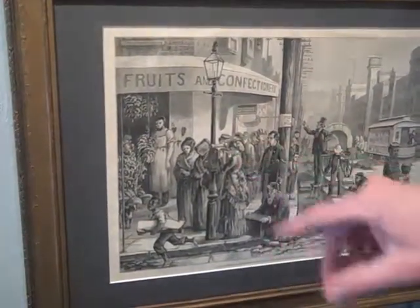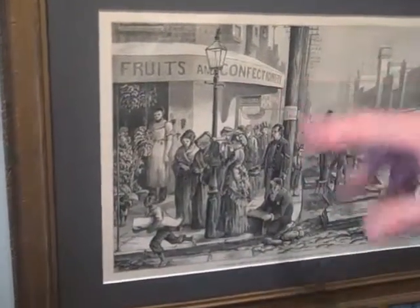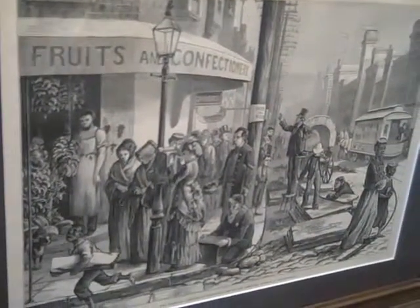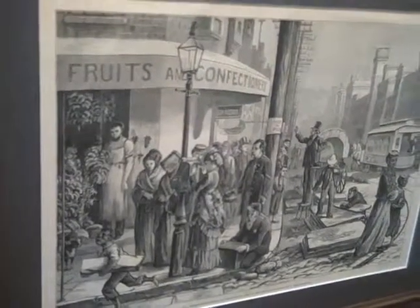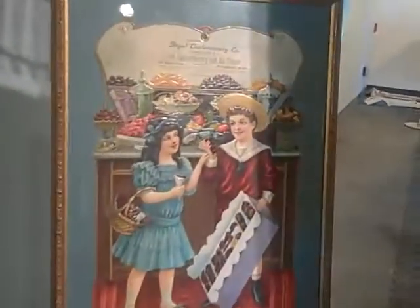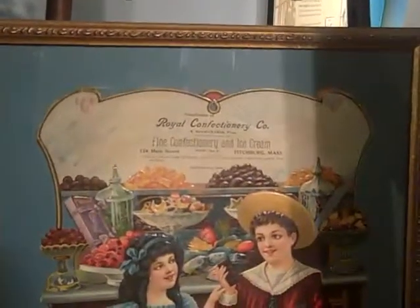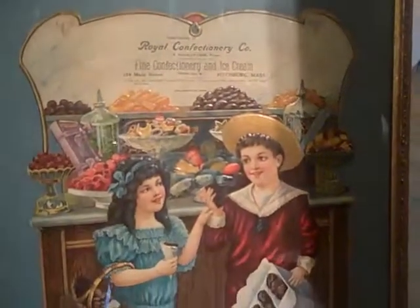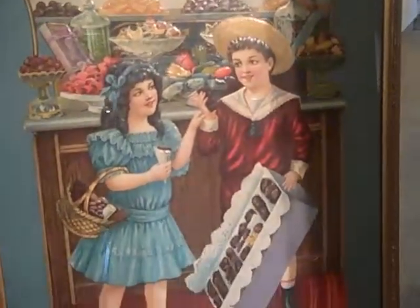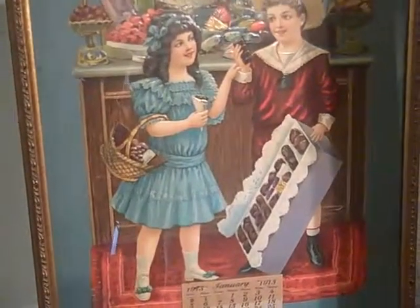A lady is posting a letter in a box, and so I like to think of this as a candy scene circa 1876. Over here there's a fancy lithograph printed in Germany featuring kids in a candy store, showing candies much bigger than the children for eye appeal, and that was made into a calendar in 1913.